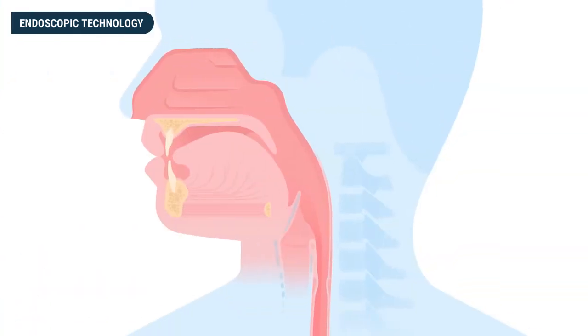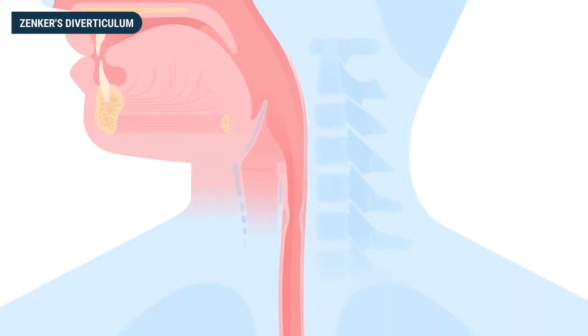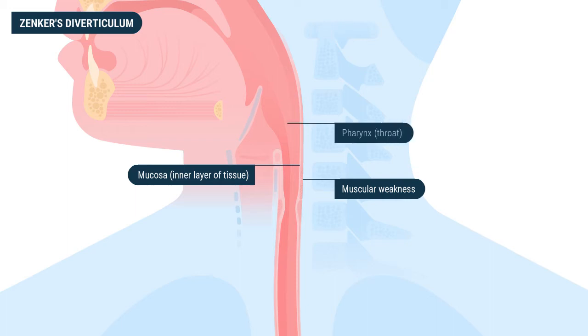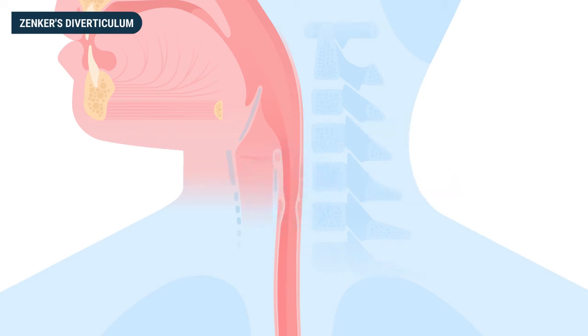One condition that can now be repaired using endoscopic surgical technique is Zenker's diverticulum. Zenker's diverticulum is an outpouching sac of mucosa, the inner layer of tissue, that forms in an area of muscular weakness in the wall at the junction of the pharynx, the throat behind the mouth, and the esophagus, known as the pharyngeoesophageal junction. A diverticulum may form due to excessive pressure resulting in any one of a variety of physiologic problems, which ultimately leads to the sac formation.